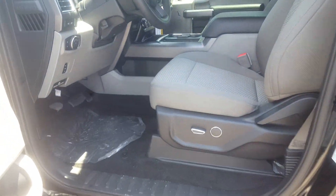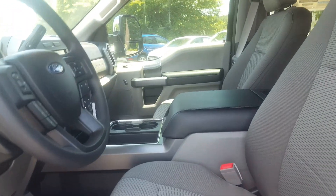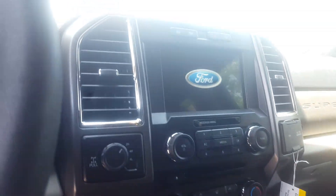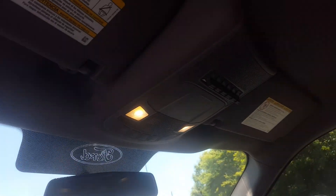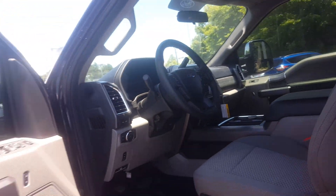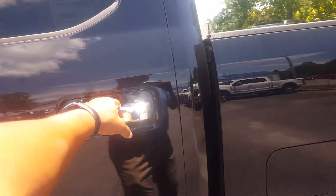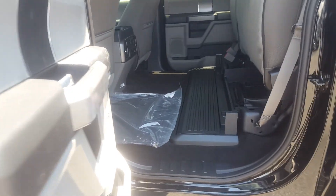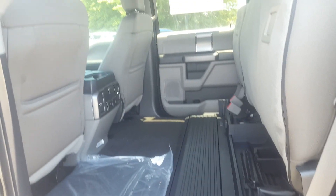This one has the center console, heated seats, 8-inch screen, and power window switches up front. You can see the storage space you have with the second row raised up.